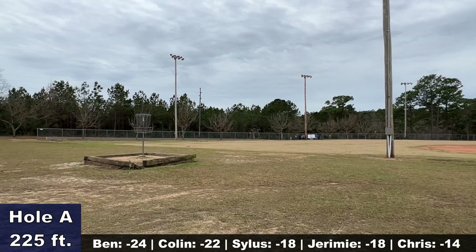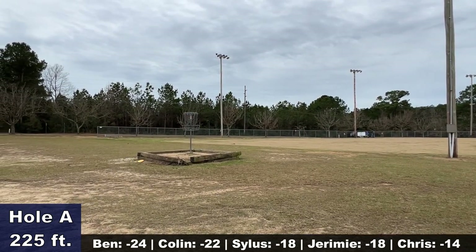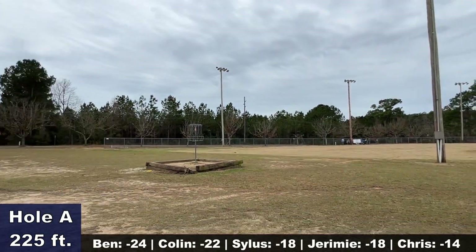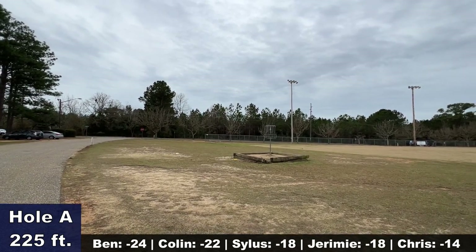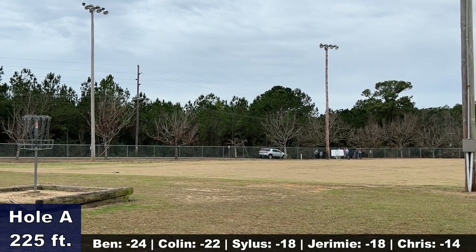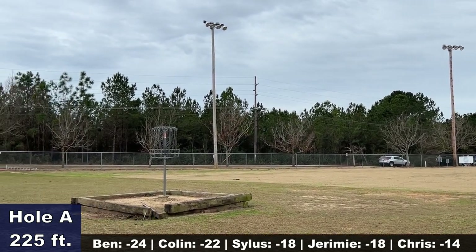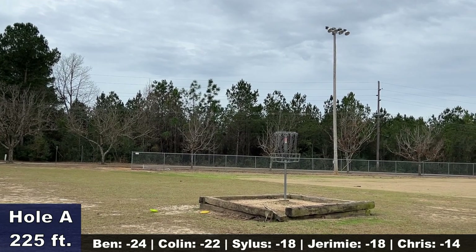Hole A — the only thing you really have to worry about is not throwing it too deep and getting it over the fence. Most players are just going to throw a routine hyzer, very similar to hole B. So far so good from the lead card — everyone just taking that common hyzer and putting themselves in great position for birdie.